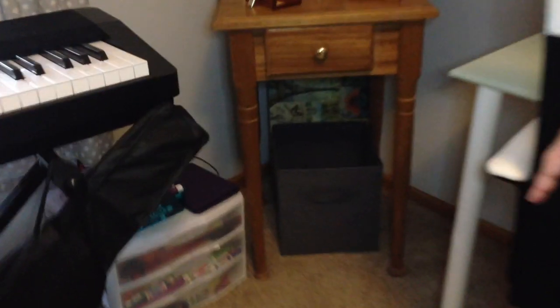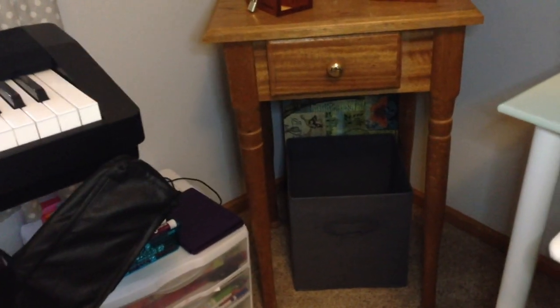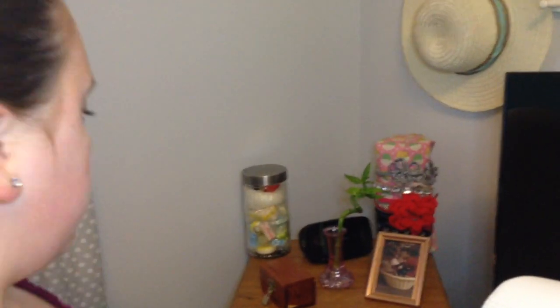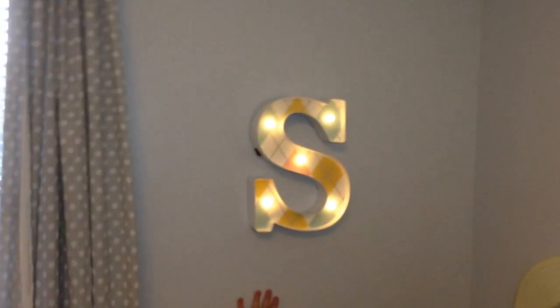Underneath here we do have this cubby space, which we didn't do anything with except we relocated it. And this we relocated from another part of my room. It's really cool just to have my stuff that I don't know what to do with over here. We hung the S on my wall instead of having it on the table.